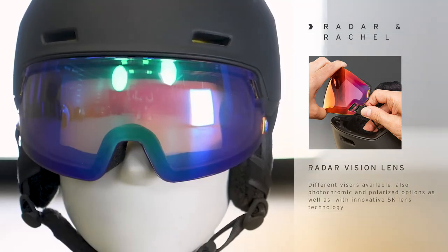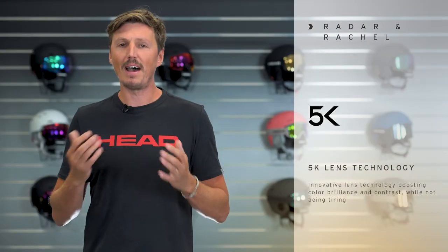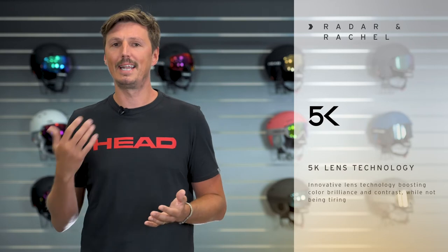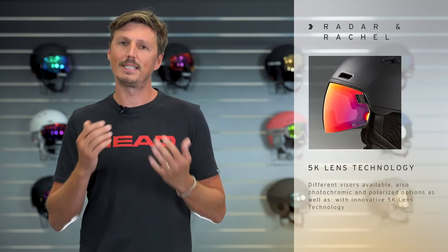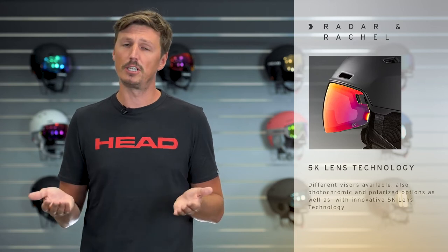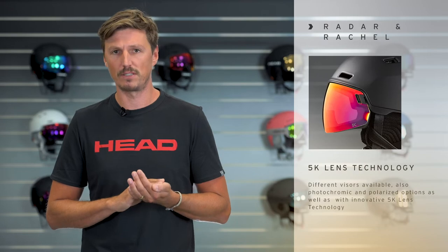What's new this year is that the lenses also feature the new 5K lens technology from HEAD. The 5K lens technology is our very own lens dye formula — it boosts color brilliance and enhances the contrast. There are several color options available to match your personal preference and the changing weather conditions, including a photochromic and a polarized version.